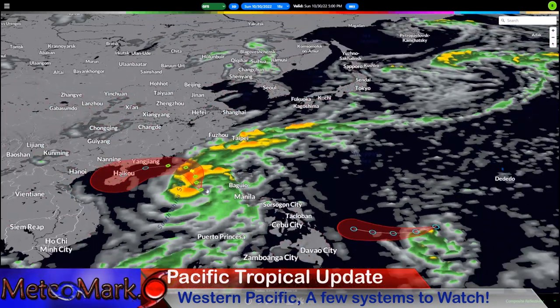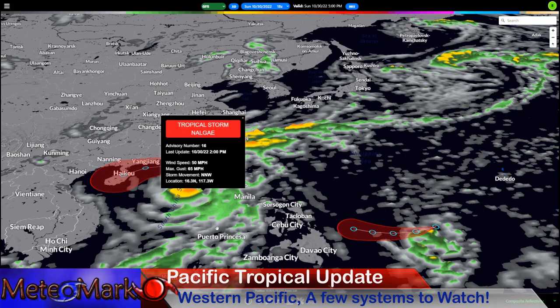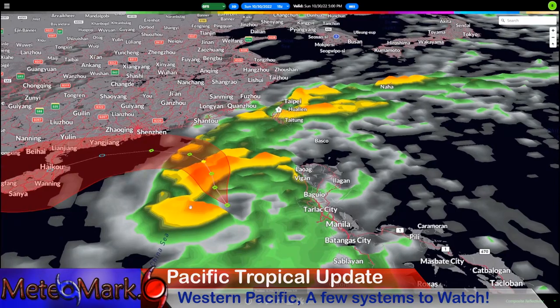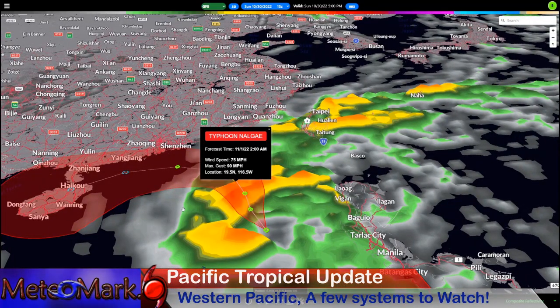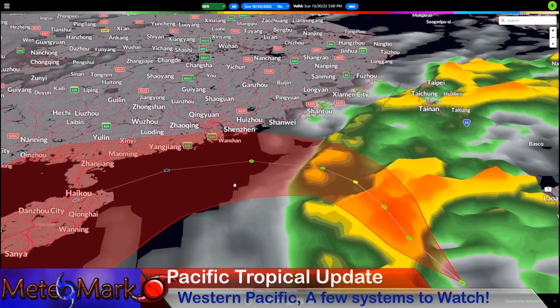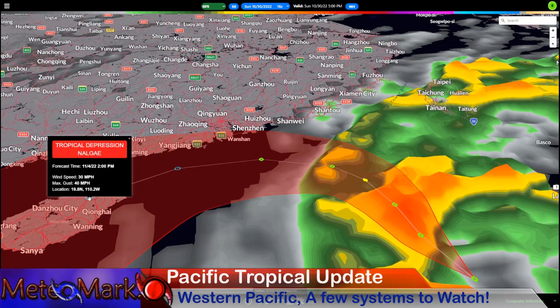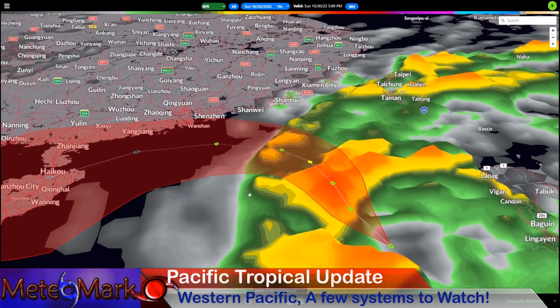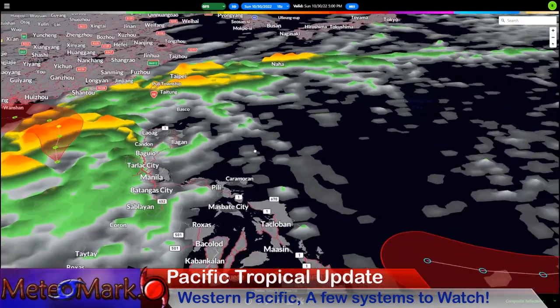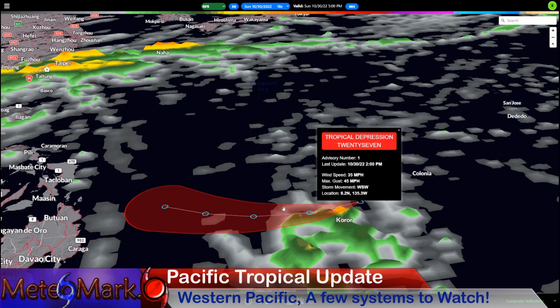Looking at the western Pacific: tropical storm Nalge moved through the Philippines. Thankfully it didn't become a major typhoon — it will briefly become a typhoon most likely on Tuesday as it nears the south China coastline. But by the time it reaches Hainan Island, it's likely to weaken into a tropical depression as it bends westward around an area of high pressure. So that's great news. We also have another system to watch for the Philippines — tropical depression 27. Yes, we're up to 27 now.